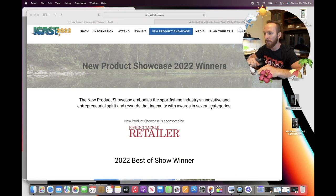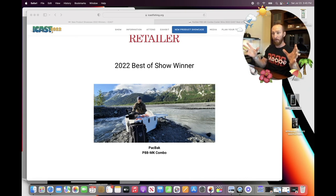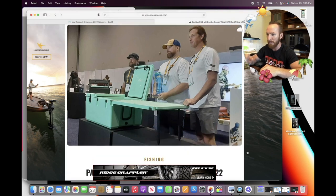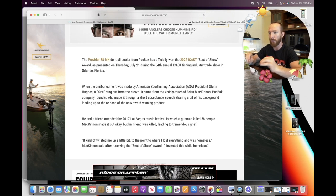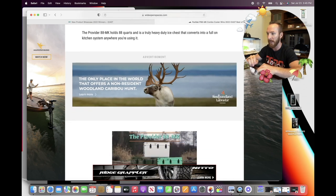Starting things off with the best of 2022, coming in for overall best of show winner is the Packback P88MK Combo. I had to look up what this was. According to WideOpenSpaces.com, the Packback P88MK — the Provider 88 Mobile Kitchen — a do-it-all cooler from Packback, has officially won the 2022 ICAST Best of Show Award, presented July 21st during the 64th annual ICAST Fishing Industry Trade Show in Orlando, Florida.